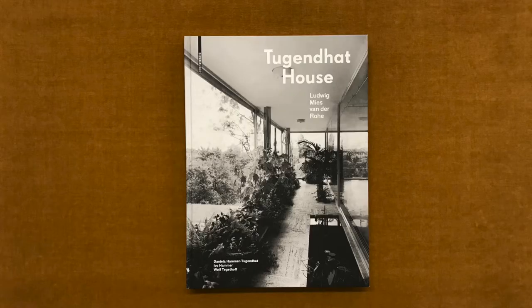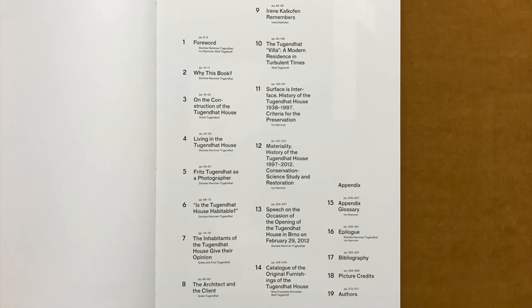Today we're going back to one of the most significant buildings of European modernism, designed and built by Mies van der Rohe between 1928 and 1930, the Tugendhat House. In a recent book published by Birkhäuser, the authors Daniela Hammer-Tugendhat, Ivo Hammer and Wolf Tegethoff give personal and historical insights and reveal unusual views of the house and garden.